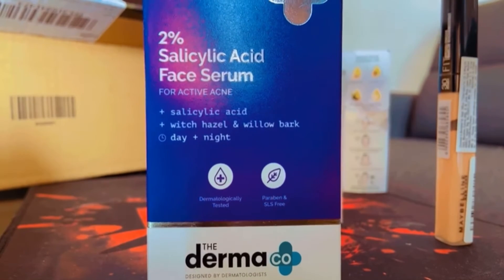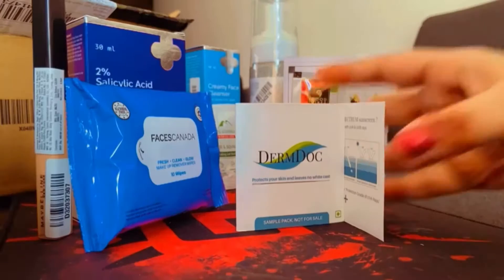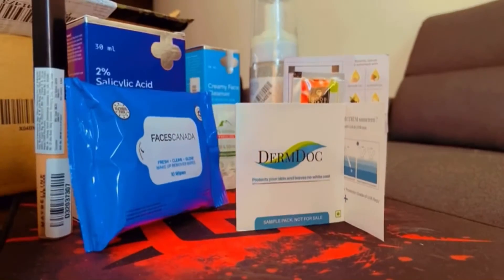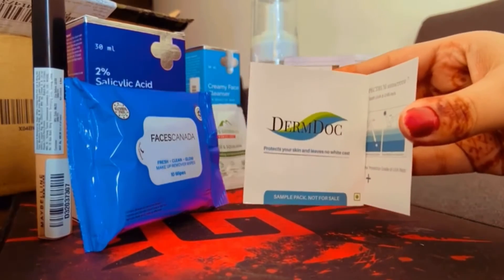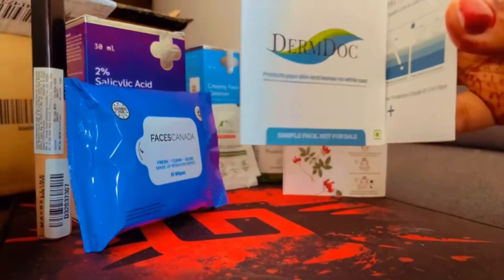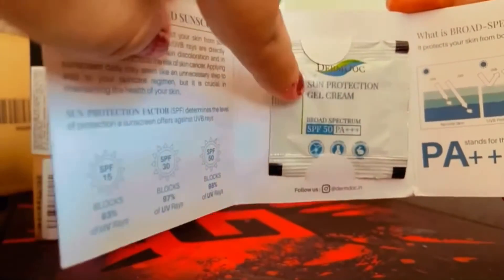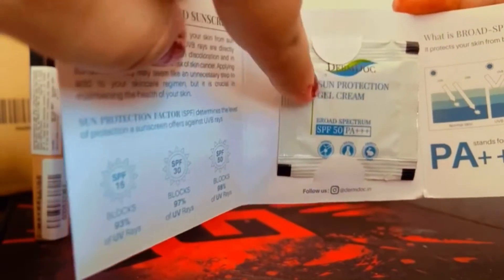I'm definitely going to share a true review for the salicylic acid. The rest are gifts I received. The first is the Dumb Dog — I think this is not for sale — it's a sample pack with small pouches of sun protection gel cream.